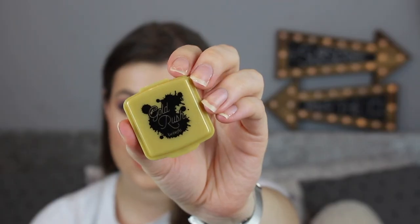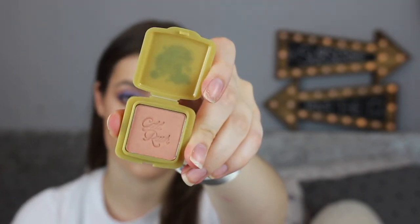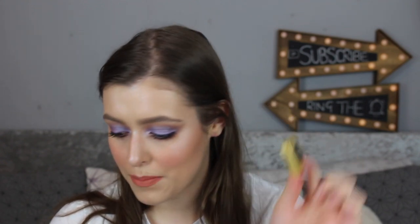The next thing is Benefit's Gold Rush Blush. I've actually recently just bought the full size of this. It's like a peachy rose — it leans more peach but it's not as peach as, say, California. I really like this blush and when I swatched it in the store it's a really nice colour. I thought this is a nice buildable everyday blush. So yeah, really happy that I've got this — it's a really nice blush.